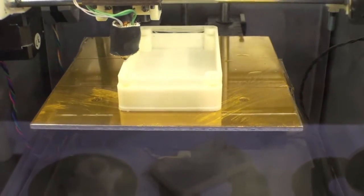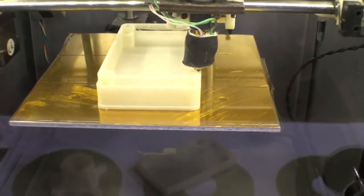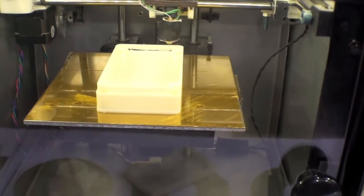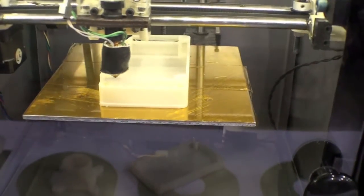Let's talk a little bit about the technology — how do you put it all together? Basically, if you can imagine, it's like a glorified computer-controlled hot glue gun. A hot glue gun extrudes hot glue; this extrudes hot plastic. It just draws up a part one layer at a time, one strand of hot plastic at a time, building the part up layer by layer.